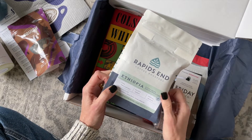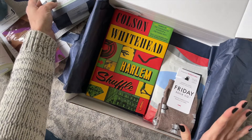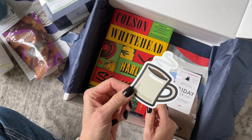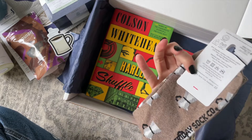Then we have some coffee — you can't have a Coffee Lovers Box without actual coffee! This is a brand I've never heard of before: Rapids Coffee Roastery. I'm excited to try it. I can smell all the coffee goodness and it's just making me so happy.